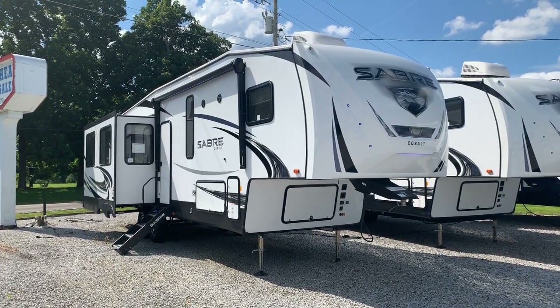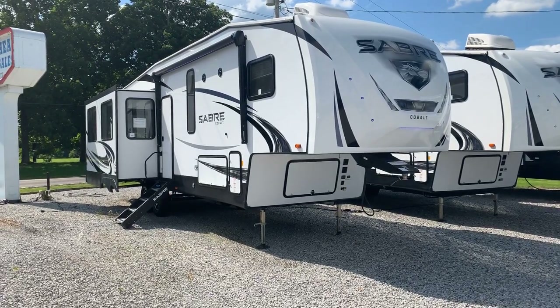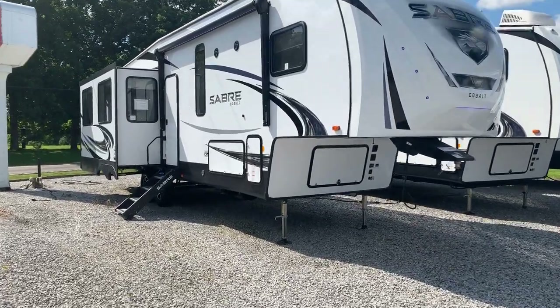I'm Collin Fitzgerald here with Arrowhead Camper Sales in Mayfield, Kentucky. We're going to look at a 2020 32 DPT Sabre Cobalt 5th wheel by Forest River. This is a three-slide rear living model with two pantries and a bed slide. We're going to look at some features of this floor plan.